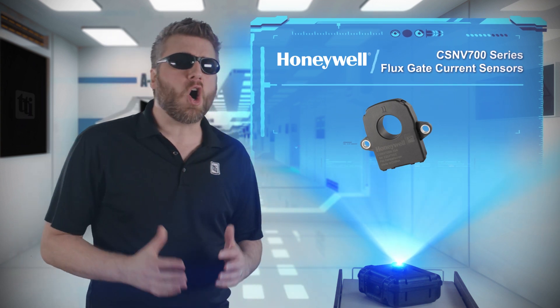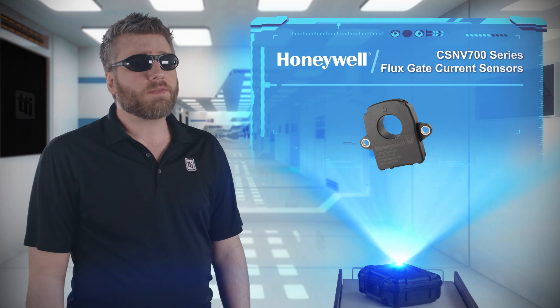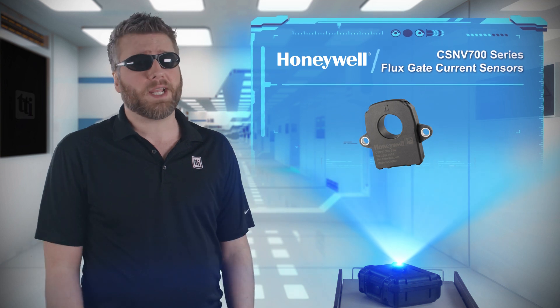Measuring large currents has always been a thorn in the backsides of engineers. Current sense resistors offer actual direct readings but require stupidly large resistors, and indirect measurements are often inaccurate.